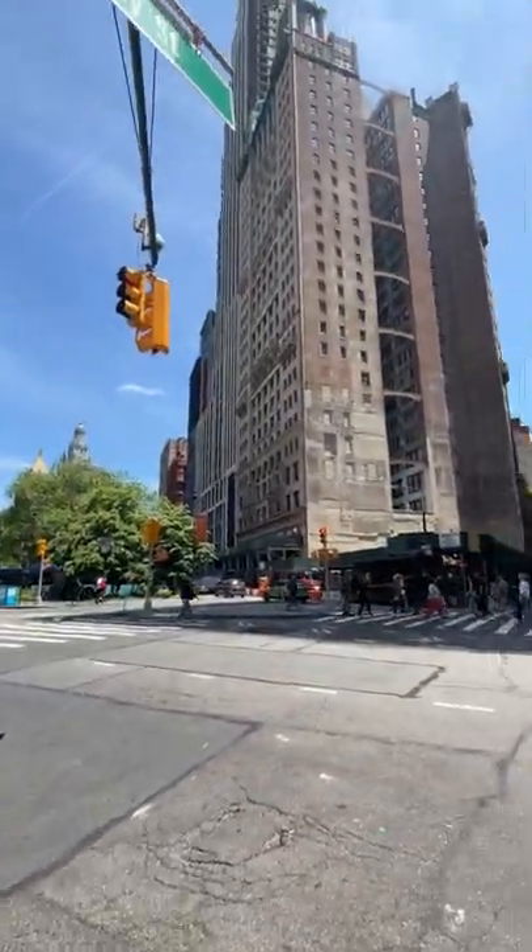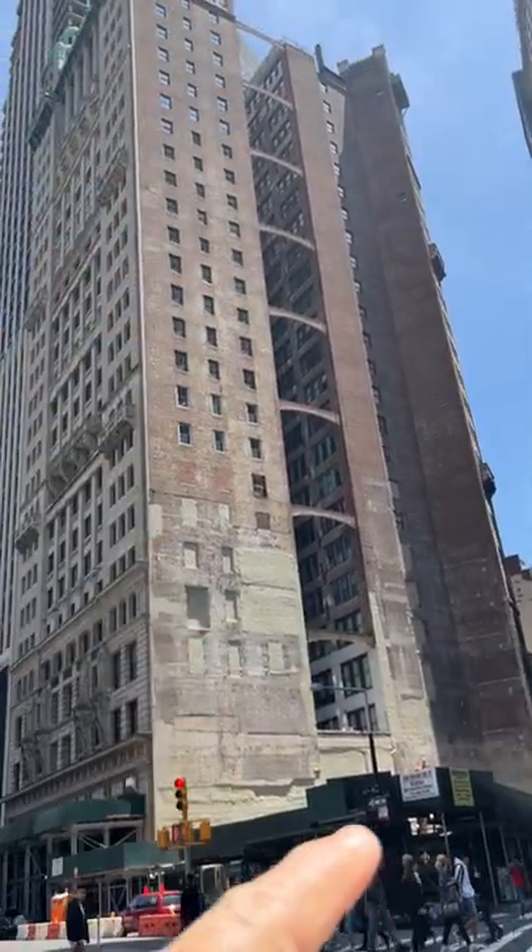Here's 15 Park Row. This was built in 1899. I want to show you something — see this little cutout right here? What do you think that was there for?